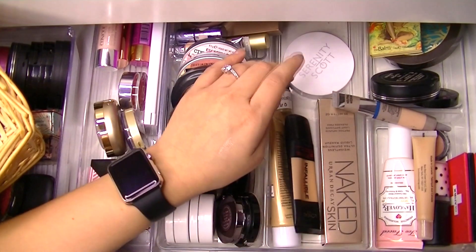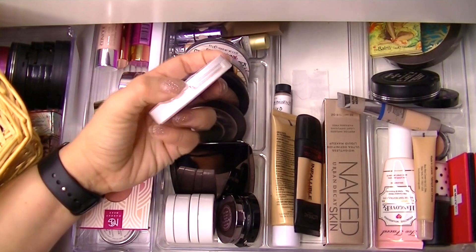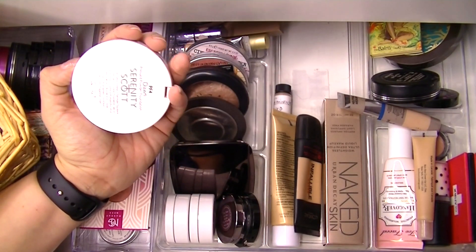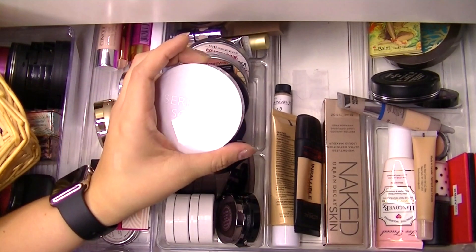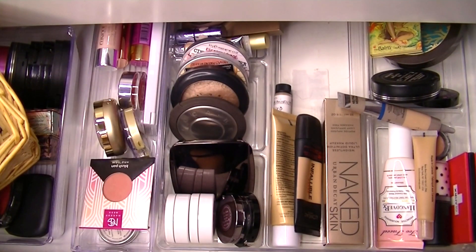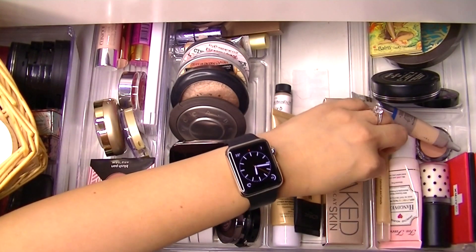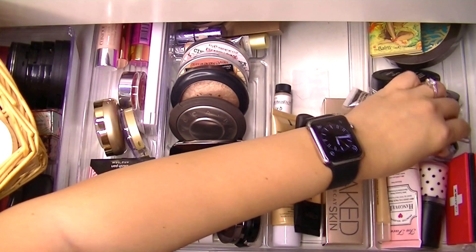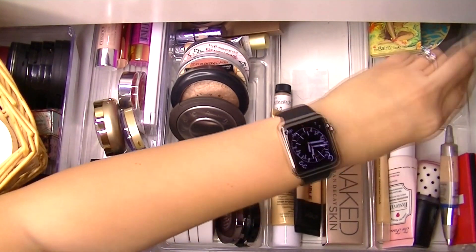I'll use my Serenity Scott pressed powder — this is a pressed powder foundation in the color PF4 Dawn. It's really nice. I've been loving the Maybelline one but it's in my vanity and I don't want to go grab it, so I'll switch that up.